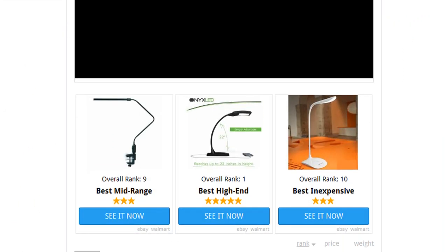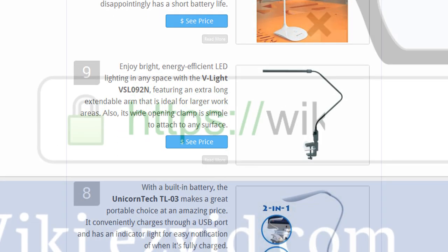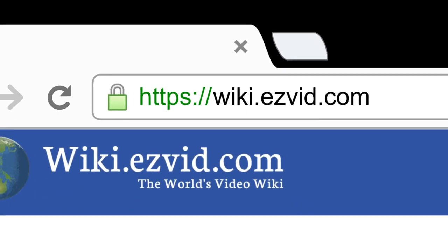To see all this stuff, go to wiki.easyvid.com and search for flexible desk lamps, or click beneath this video.